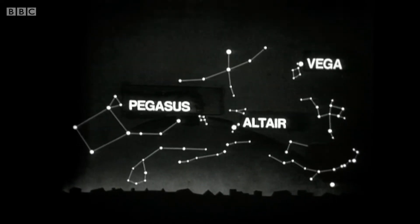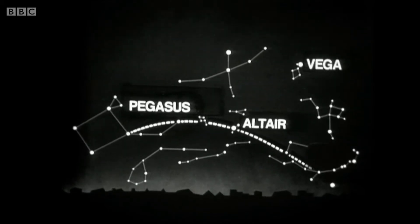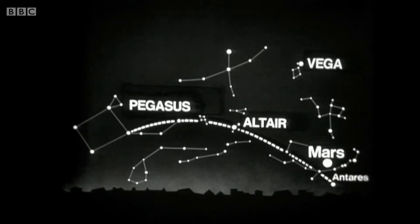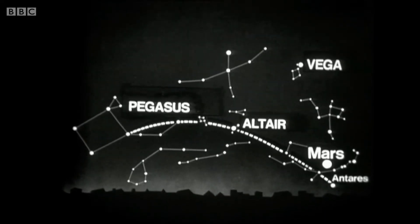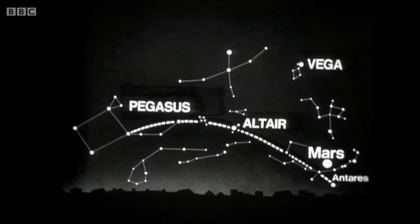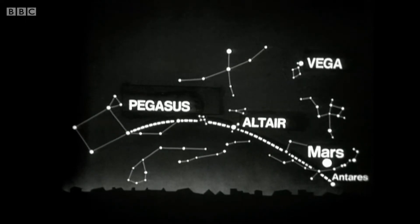And if you know the bright star Vega, and the Square of Pegasus in the east, and Altair in the Eagle, you can find Mars quite easily — in the Scorpion, not very far away from the bright red star Antares. But in fact you can't confuse Mars with a star, because it is very much brighter, and of course it has got this strong red colour.